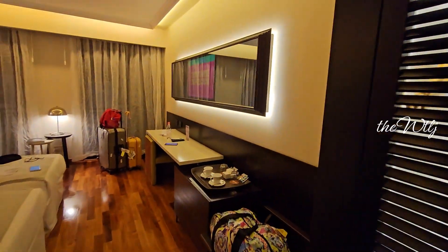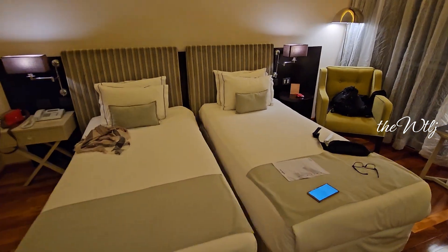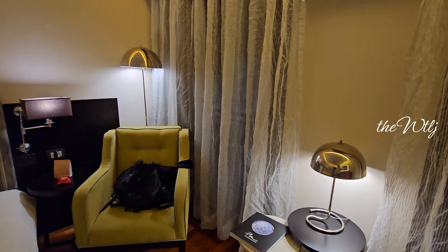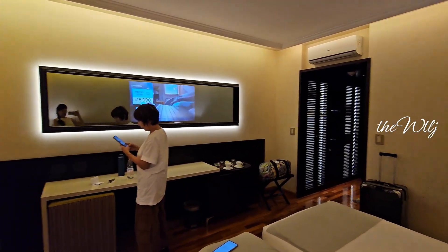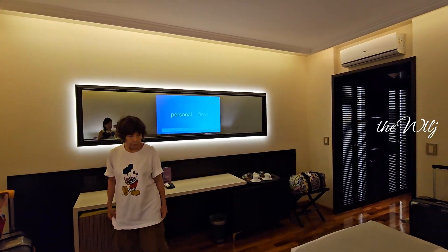The cupboard is quite big. And here is the bedroom — two single beds. The room size is about 30 to 35 square meters, not really sure. There's a very unique TV screen in front of me. Very nice.